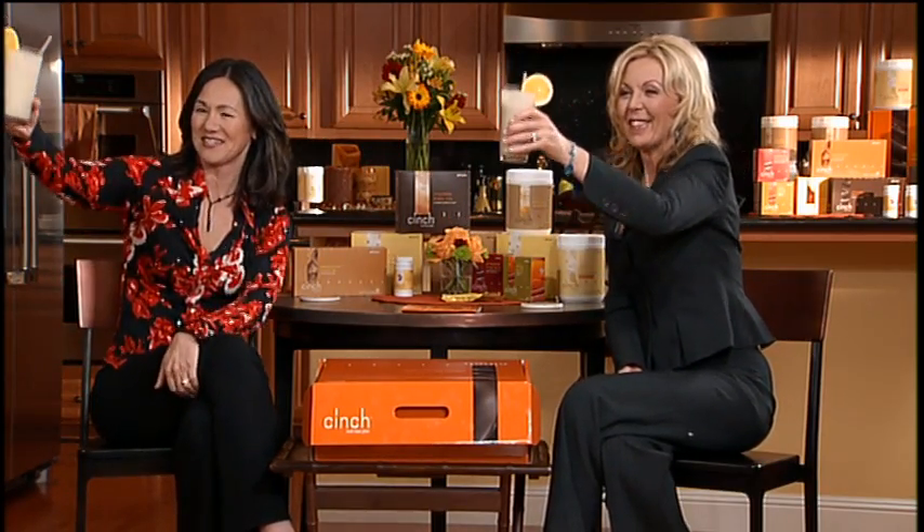Jane, a toast — to your good health. To your good health. Cheers. Delicious. Welcome to Cinch.